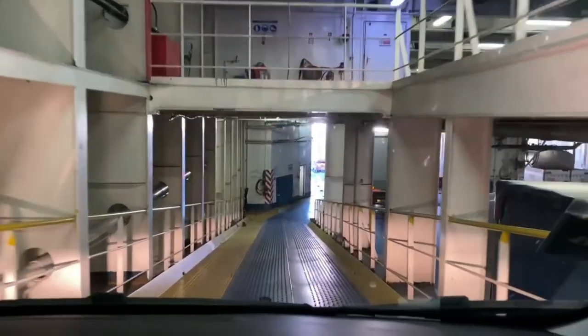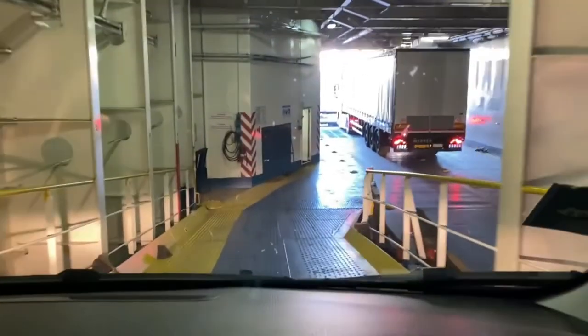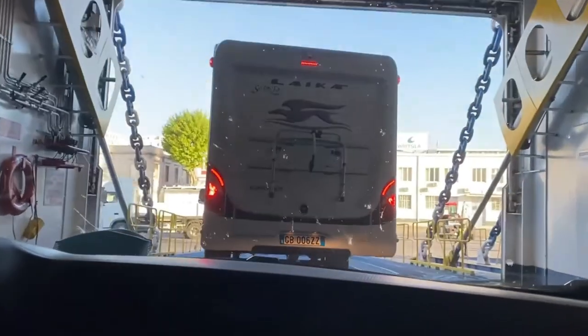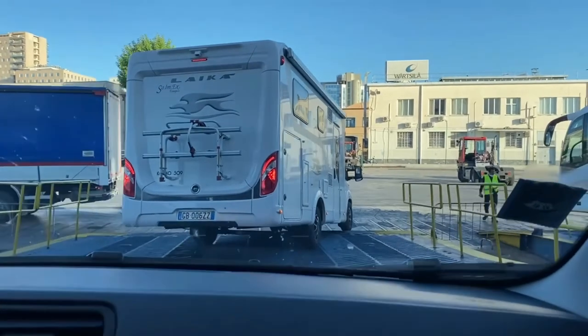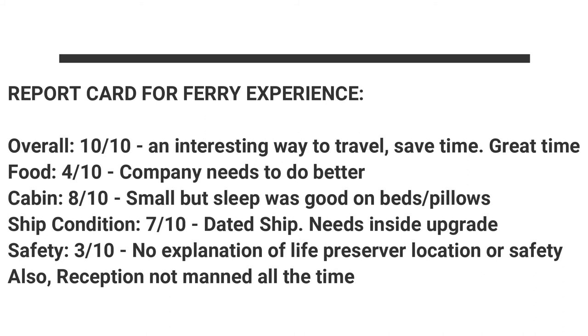I was the first on the vessel and I'm the first vehicle off. I had people chasing me to get off as soon as possible, so I had to quickly rush down the ramp and get ready for disembarkation behind a camper van and other trucks. Tirrenia as a steamship line was founded in 1936.